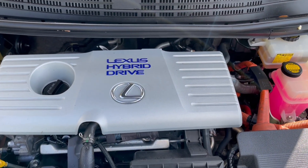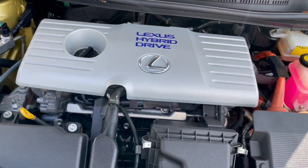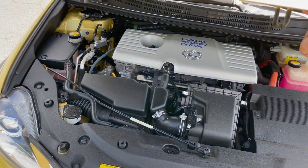Very much a proven drivetrain here — the Lexus hybrid drive. This car is beyond fuel efficient. All your fluids are clean and clear. As I said, this car has been well serviced by Lexus and it definitely shows.